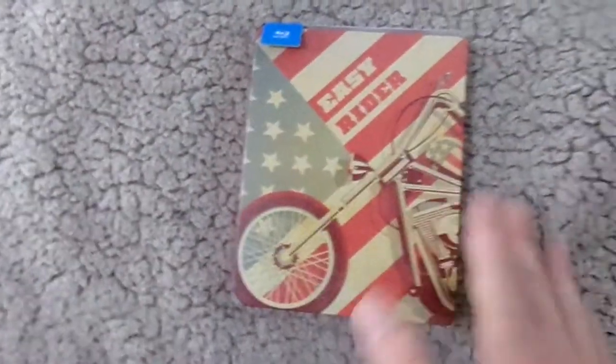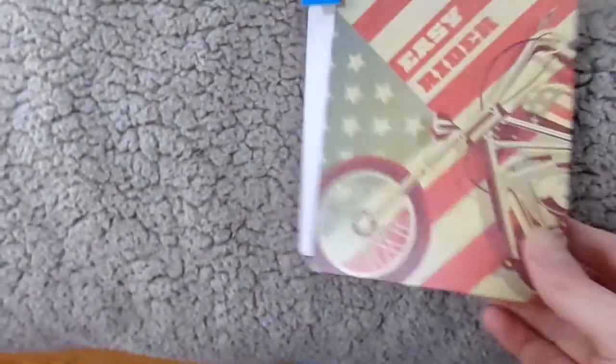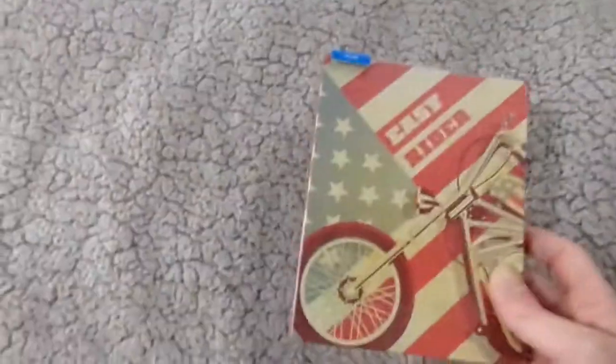Now I'm going to show off the two steelbooks I got, and I got both of these from FYE. The first one is Easy Rider. This is from the pop art steelbook series, I think. I do really like this front cover right here, and you've got the back with the American flag. This is just one movie that I've been wanting to see for a very long time, and I'm really happy to finally own it.